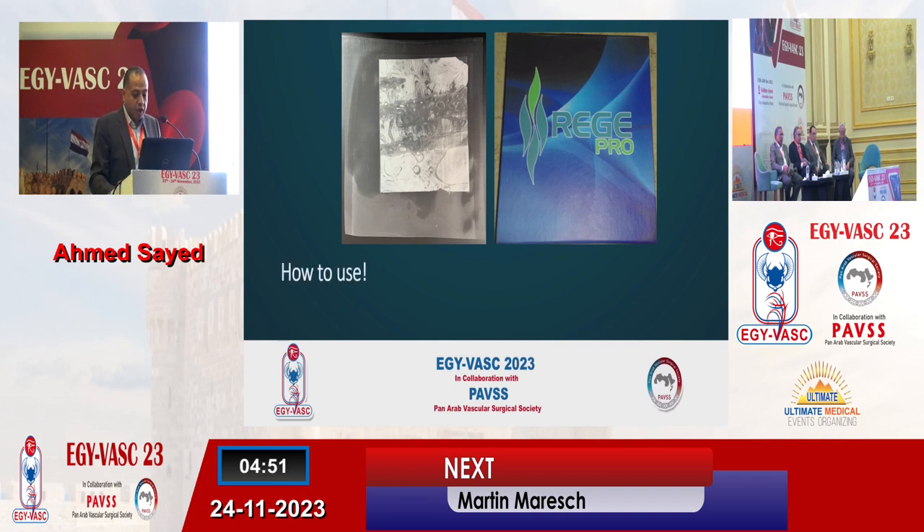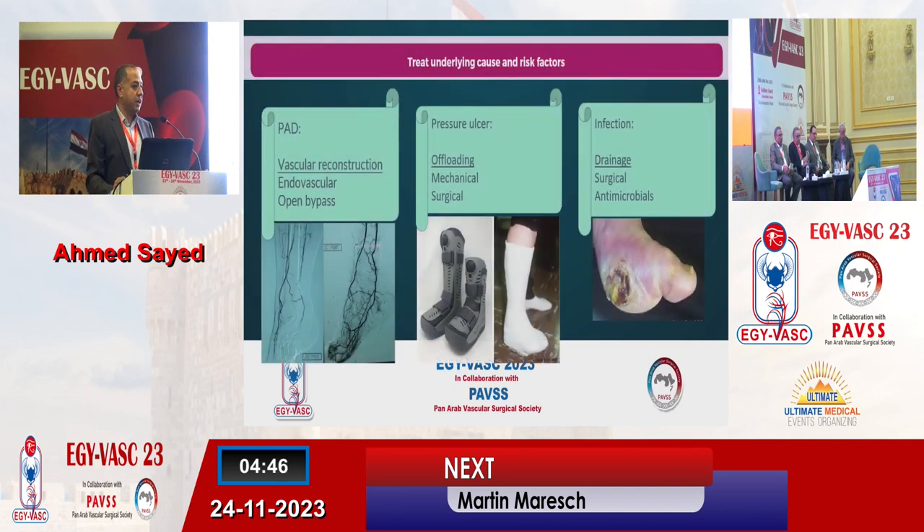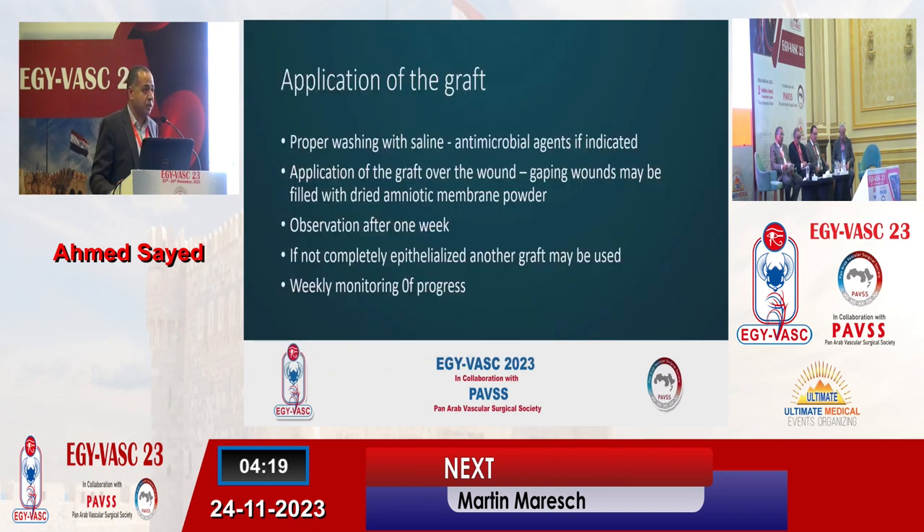How to use it? First, we need to ensure the correct things have been done. You need to treat the underlying cause before considering this modality of treatment. If you have peripheral arterial disease, revascularization should be performed first. If you have a pressure ulcer, it must be offloaded. If you have infection, it must be drained. You should never embark on using a new modality of treatment while neglecting the standard of care. So if you have corrected the underlying cause and still have a non-healing or hard-to-heal wound, you may use it.